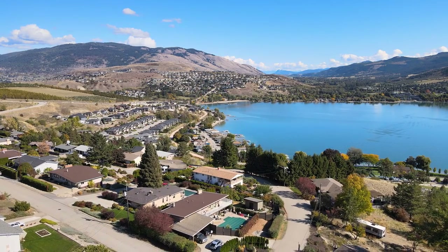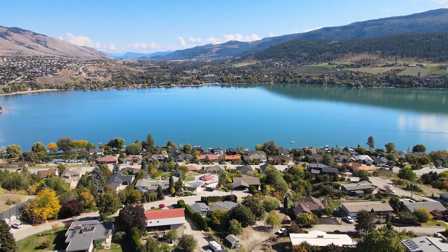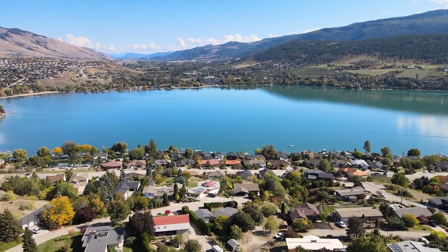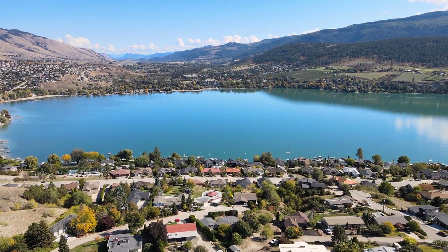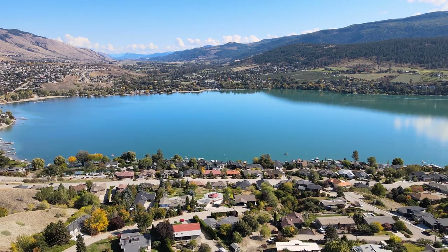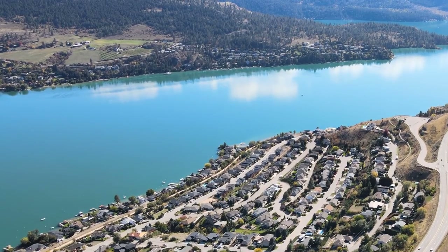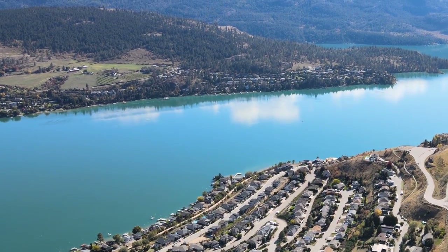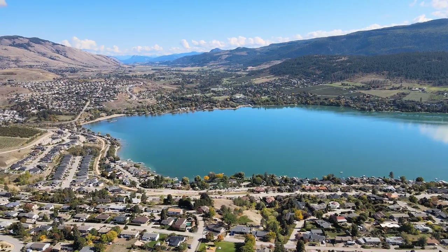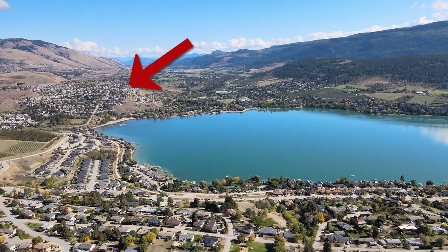The number one reason to live in Calview would be the Cal view — Kalamalka Lake views. The views for the part of Calview below the highway go right over the lake and through to the Monashee Mountains in many locations. The great part is you get awesome lake views plus the coveted morning sun exposure, and you lose that beating late afternoon summer sun that can tend to fry people up in Middleton Mountain.